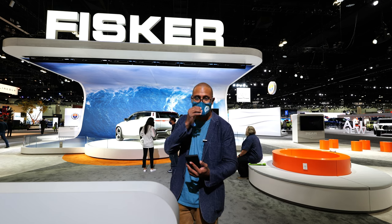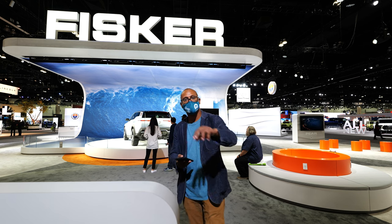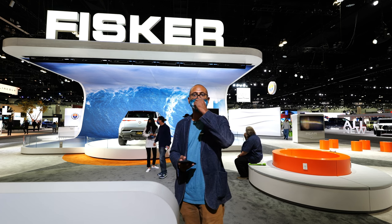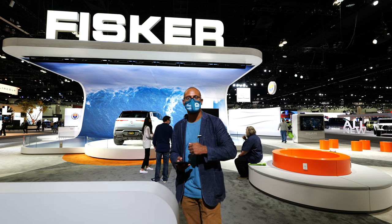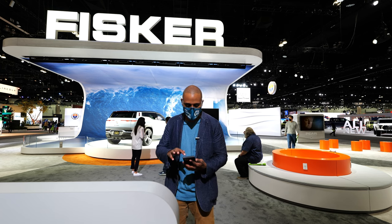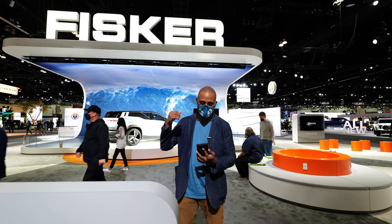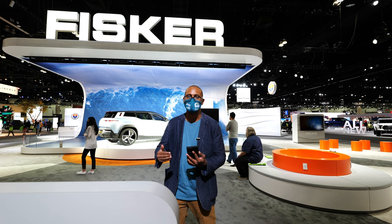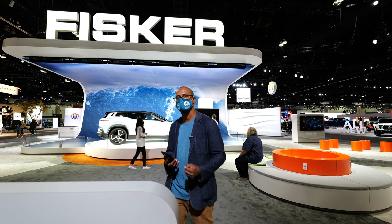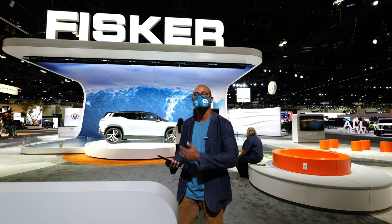They're really leaning into this responsible car company narrative. They have all recycled materials — inside you can get recycled carbon fiber on the outside, and recycled plastics and leatherettes on the inside. The company that's building this car is Magna Steyr, and they are developing it in their carbon-neutral factory. This car is really trying to make sure they're not adding to the carbon footprint that other companies and manufacturers still do.